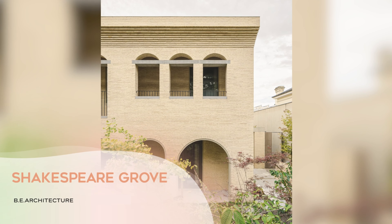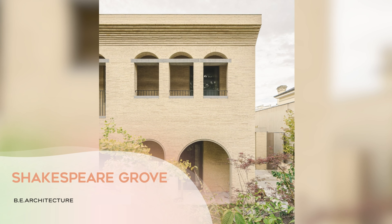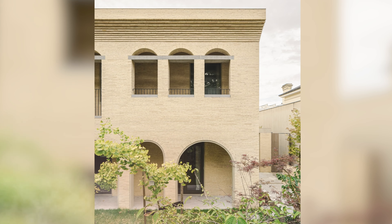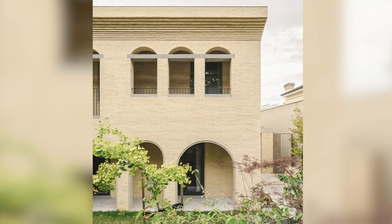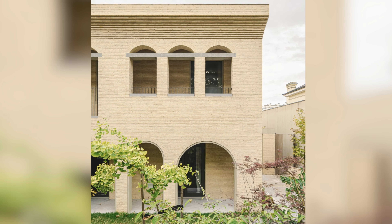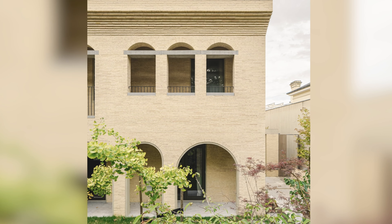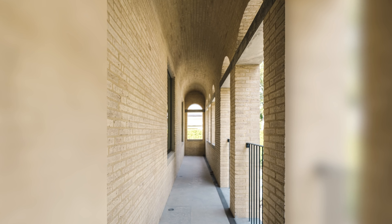Shakespeare Grove, VE Architecture. Shakespeare Grove is a new house situated within a heritage precinct, thus requiring it to sit comfortably among neighbouring Victorian buildings. That said, it takes its cues from European and Asian mid-century modernists, not its neighbours.